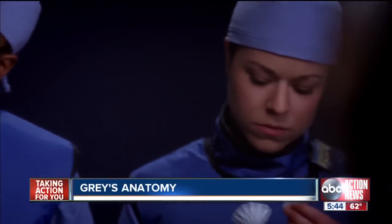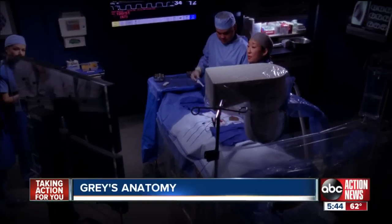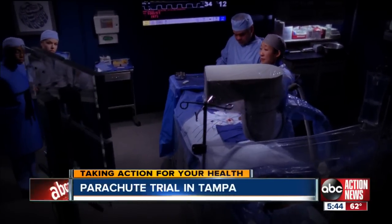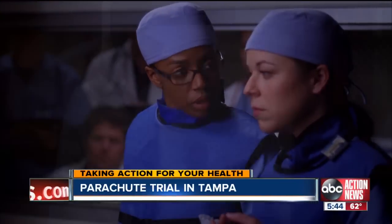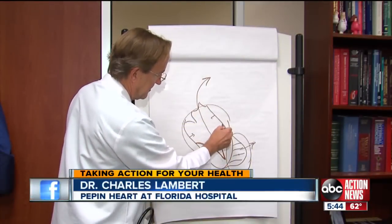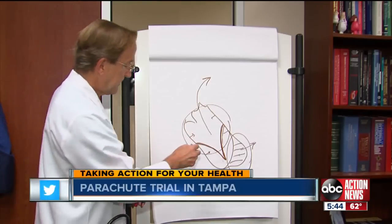I guide the parachute into the heart, open it, so it will block off the damage caused by his heart attack. It should keep the rest of his heart from working so hard. This is a scene from tonight's episode of Grey's Anatomy, where Dr. Yang deploys a parachute-like device into a man's failing heart. It looks like an upside-down parachute, and it stays in there for the rest of the patient's life.